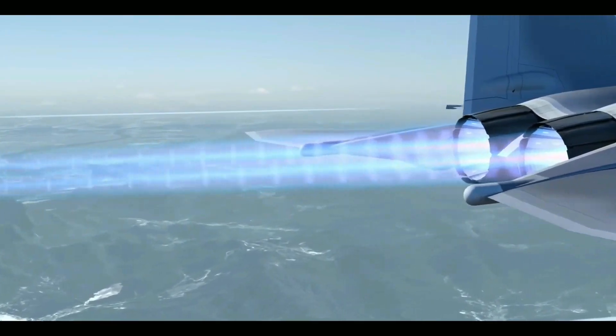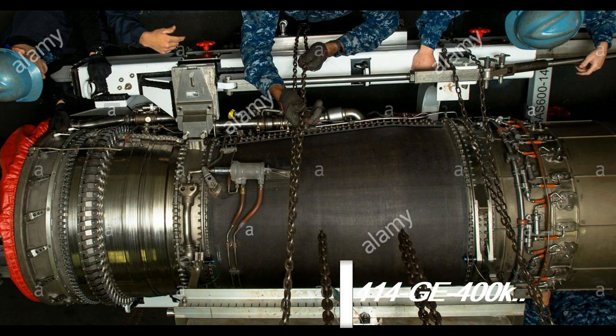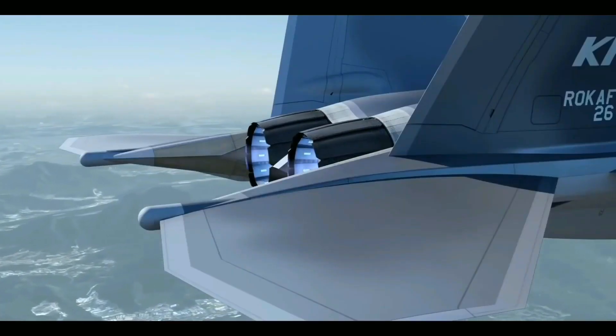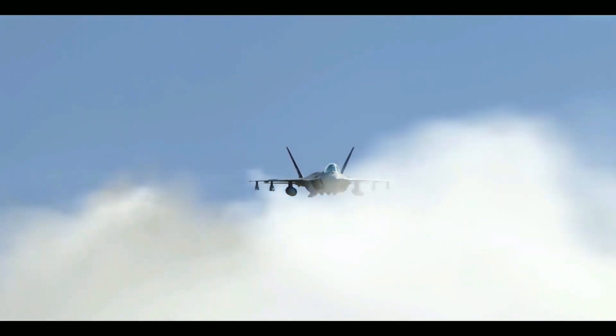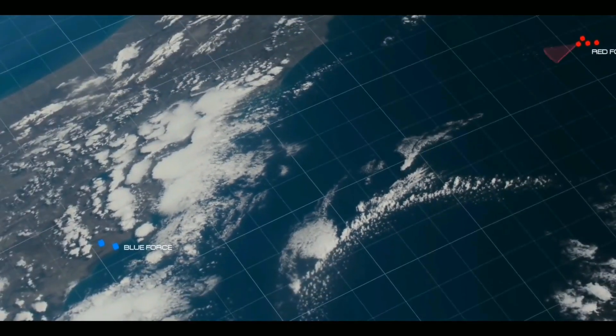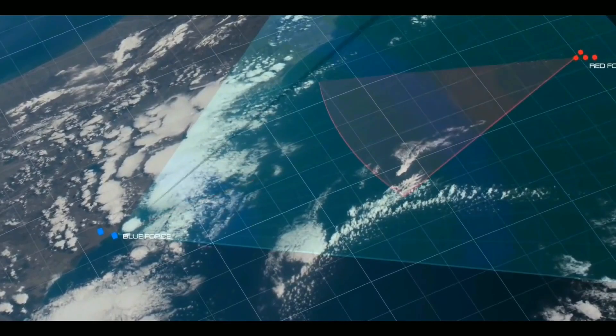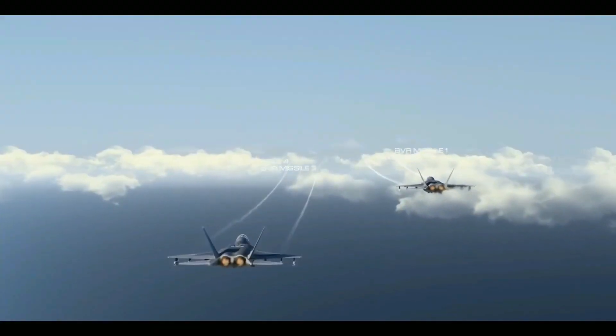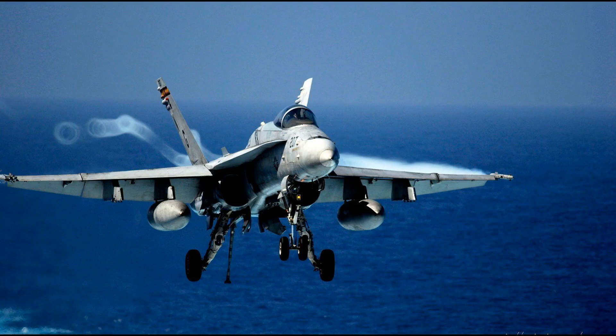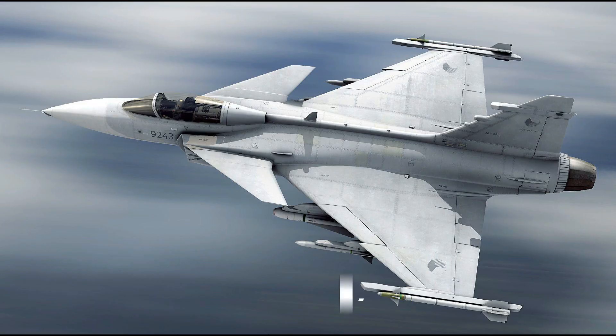The aircraft is equipped with two General Electric F414GE400K afterburning turbofan engines, producing 13,000 pounds of dry thrust and 22,000 pounds with afterburner each. KAI selected the F414GE400K engine in May 2016, and General Electric Aviation will provide 240 production engines plus spares. The F414 also powers the Boeing F/A-18 Super Hornet and the Saab Gripen.